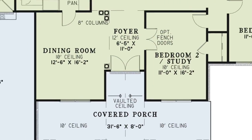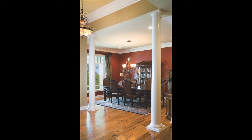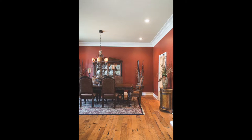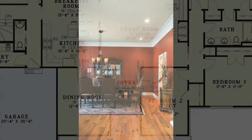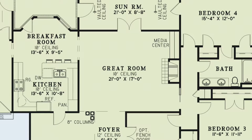Step through the beautiful double doors and into the foyer that leads to bedroom 2 or the study, the great room, and the spacious formal dining room which has front-facing windows to let in plenty of natural light and has direct access to the kitchen. Head straight through the foyer and into the great room featuring a large fireplace and media center. From here you can access the hallway through a pocket door to the right side of the house, the kitchen, and the sunroom.